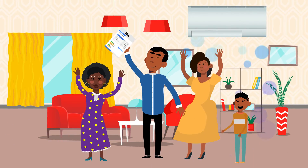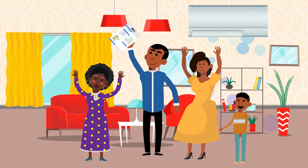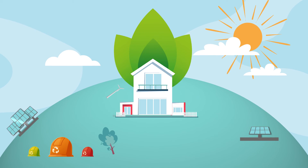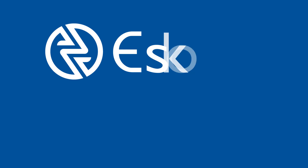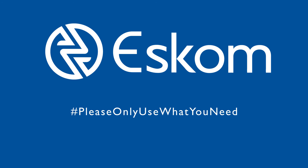By following these smart and cost-saving tips, they've reduced their electricity bill drastically and helped reduce the load on the national power grid. You can do the same by using only what you need.